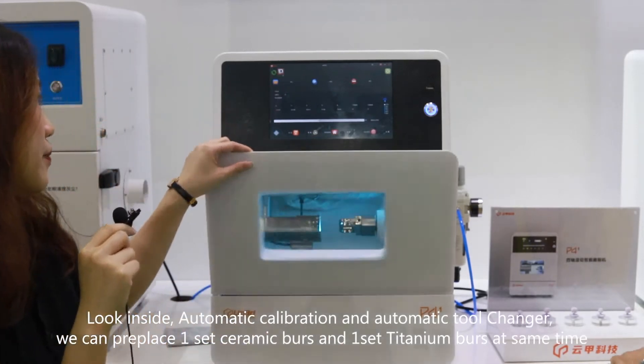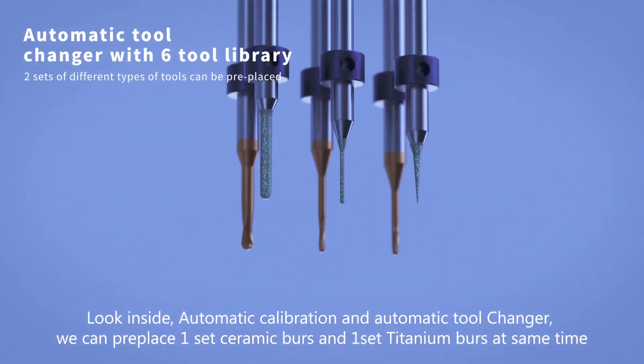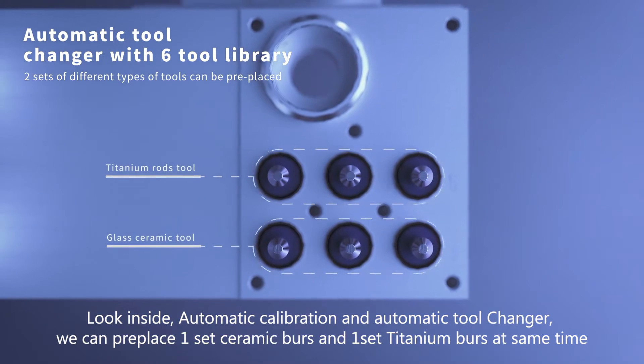Look inside. Automatic calibration and automatic tool changer. We can replace one set of ceramic burs and one set of titanium burs at the same time.